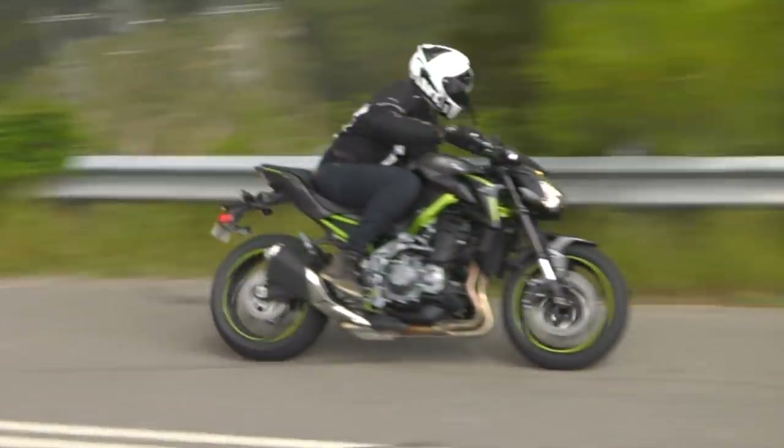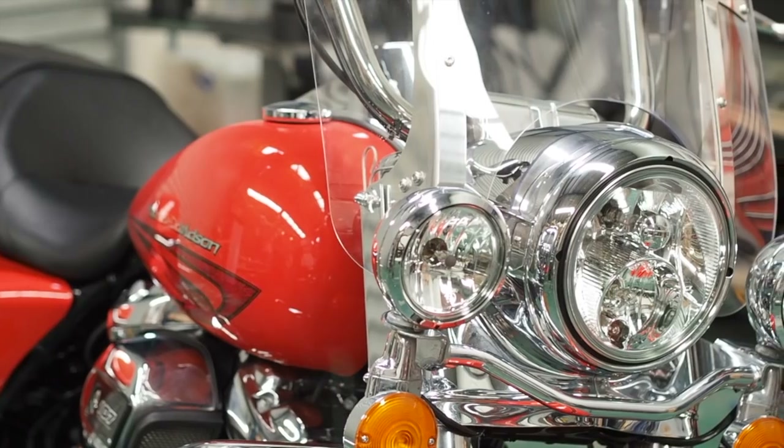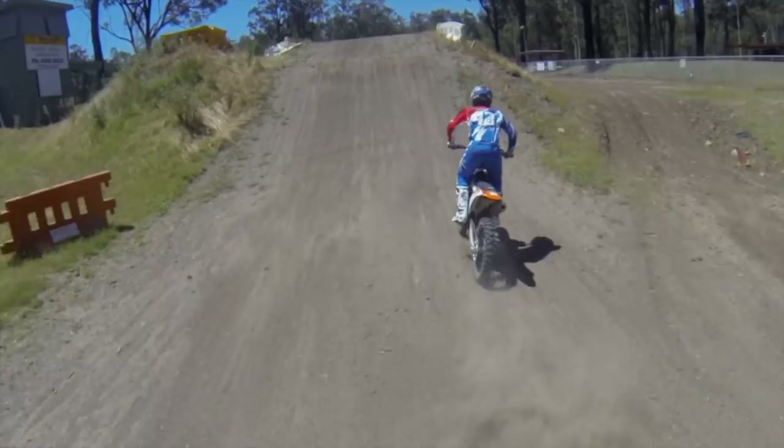You're watching CycleTalk Australia's Motorcycle Show. From sports bikes to motocross to cruisers, we love them all. We ride them, thrash them, test them and sometimes we even crash them.